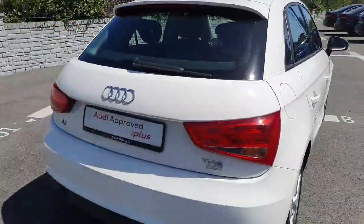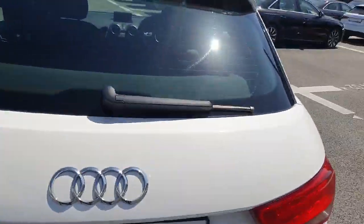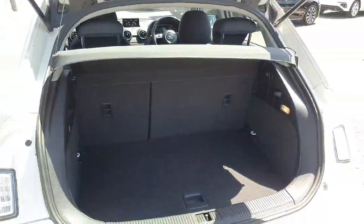Quick look at the rear. Plenty of boot space for a small car.